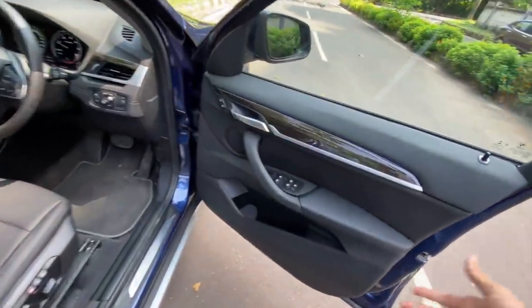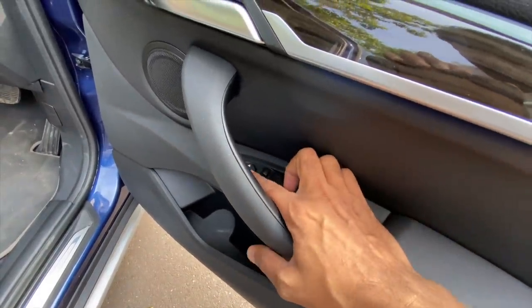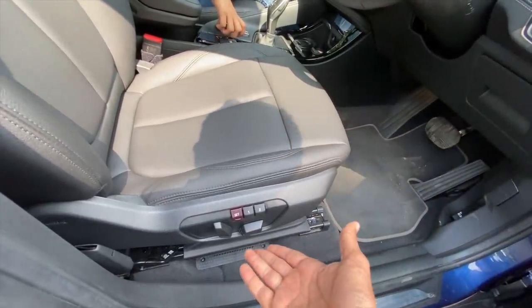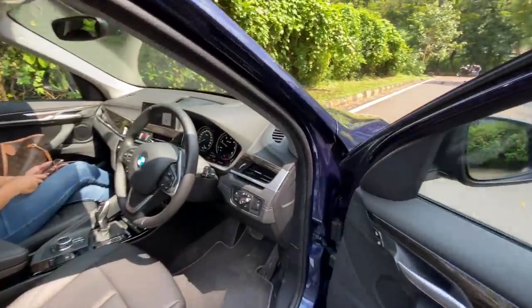Door pockets are large enough at the front. There are power window controls and controls for the outside rear view mirrors, plus lock and unlock for the door. The driver's seat gets two memory settings and obviously electric adjust. The co-driver's seat also gets electric adjust. These are the controls for the lights.